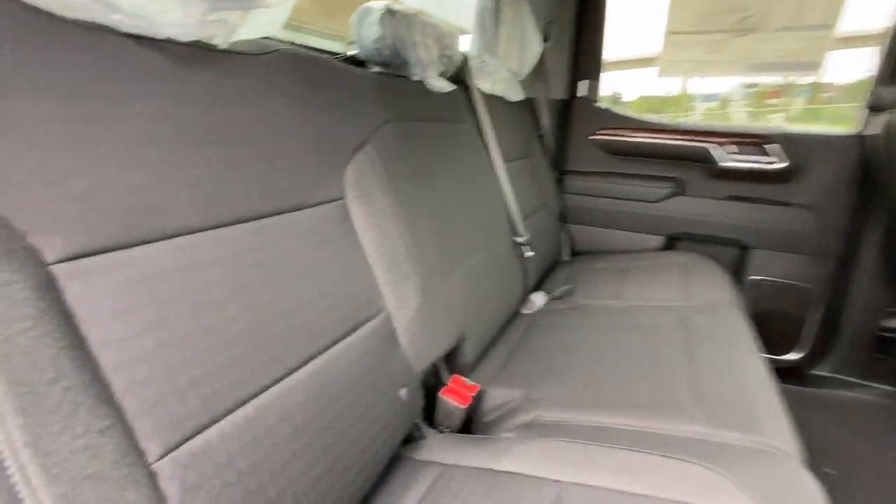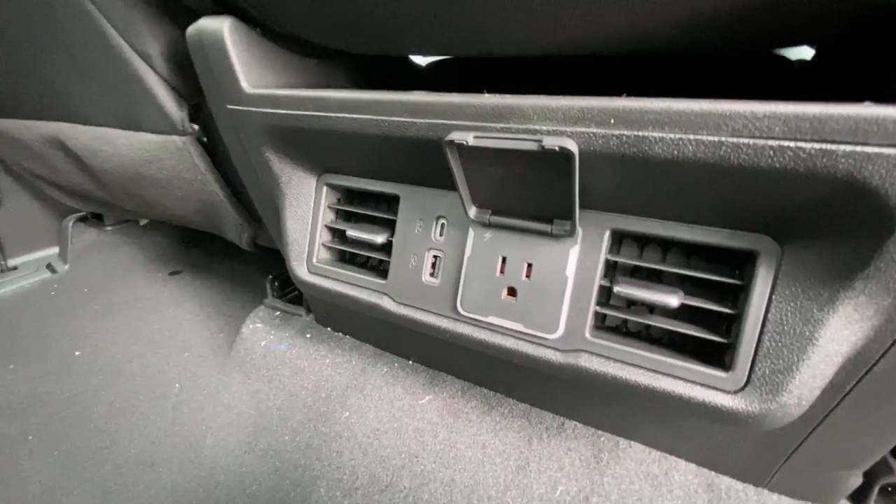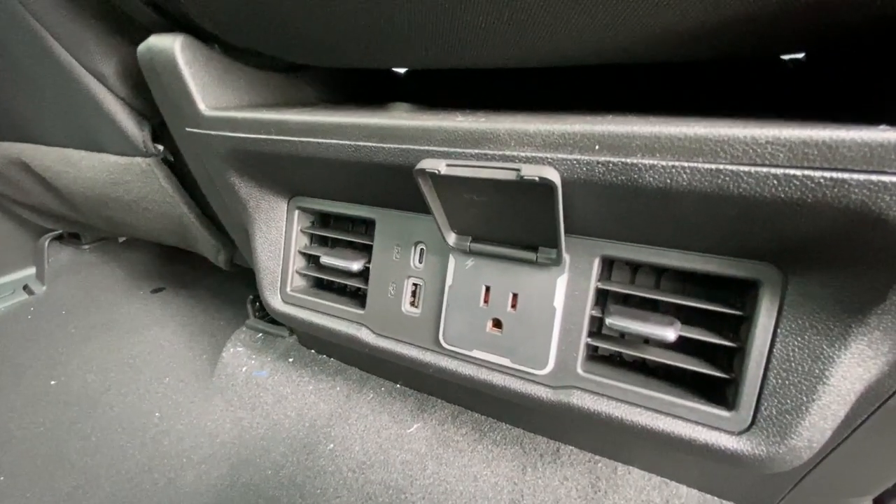Heading back inside the Silverado, the back seats are car seat ready and come in a 60-40 split, with coat hanger hooks on either side of the vehicle, LED reading lights, and here in the center console, we have two USB charging ports and a 120-volt outlet.